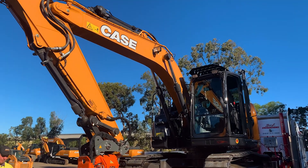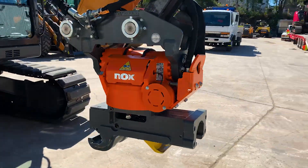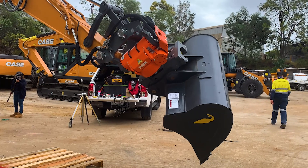Tommy specced up this machine with the new Knox tilt rotator, which gives us continuous 360 degree rotation. This is the setup we've done in Australia and it's proven to be really, really popular.